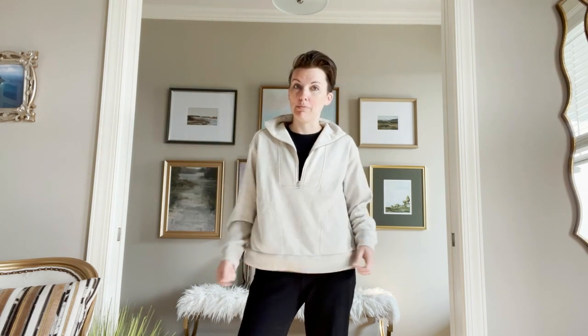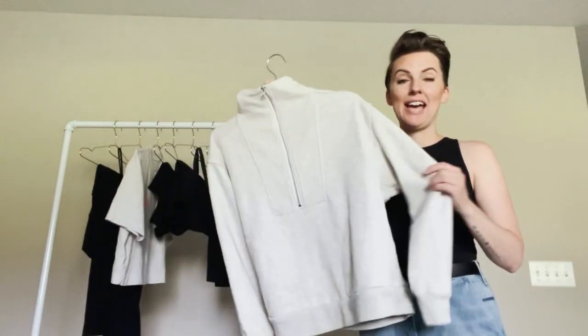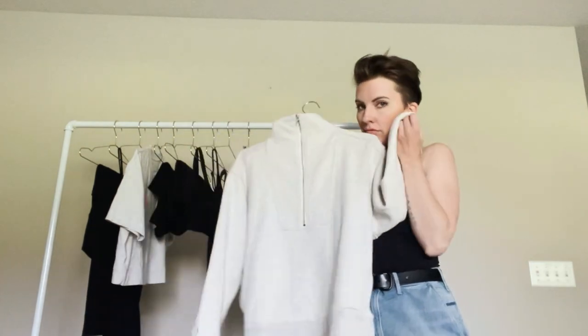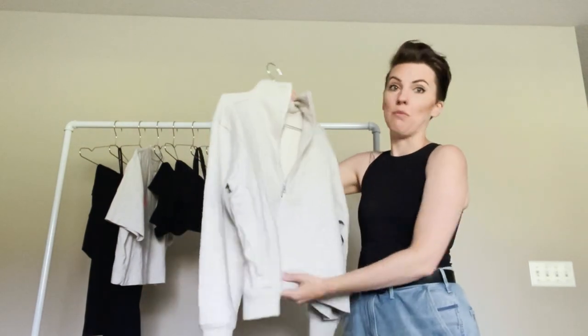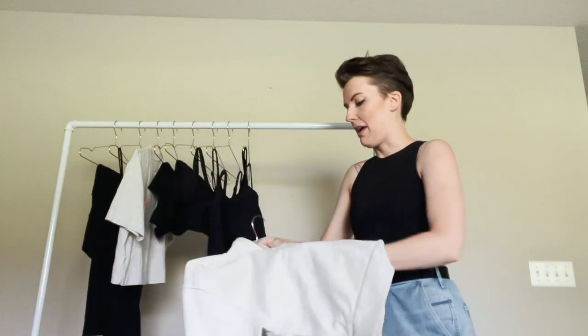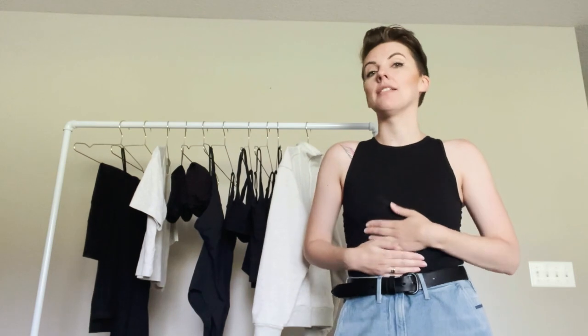This is the Everlane zip sweatshirt, which I'm absolutely in love with. It's got nice deep side pockets and it's 100% organic cotton — it has a light terry cloth feel. I feel like I could easily wear this in winter with layering, and I love pieces I can wear all year round. The Perform tank has also become a favorite because it can be worn as athletic wear but I've been wearing it a lot as just a fashion top with jeans.